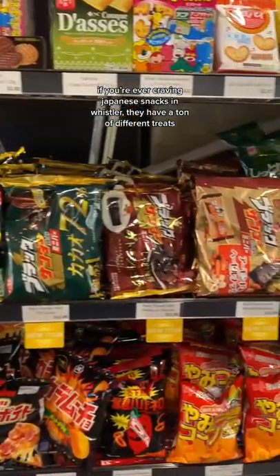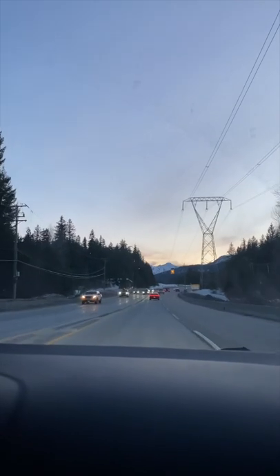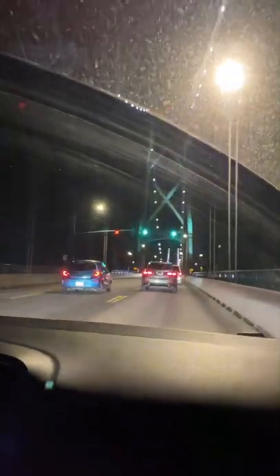Anyways, we all got ramen from Oyama Ramen afterwards. We ended up leaving at around 5 or 6-ish, and we got stuck in traffic before Lionsgate Bridge for over an hour, so there's that.